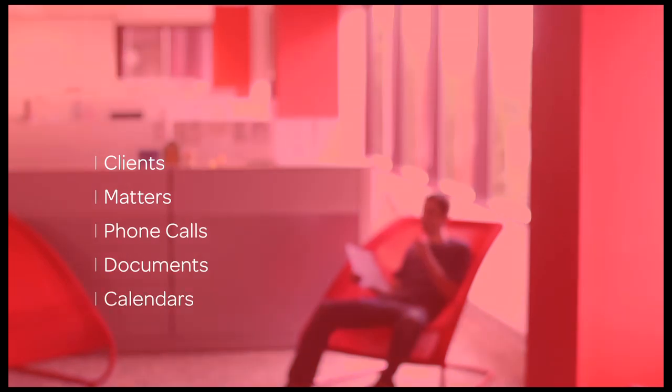Things related to your clients, things related to your matters, phone calls, documents, calendars — you name it. It's all organized, all right there at your fingertips.